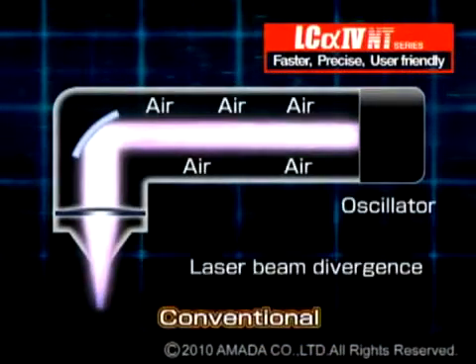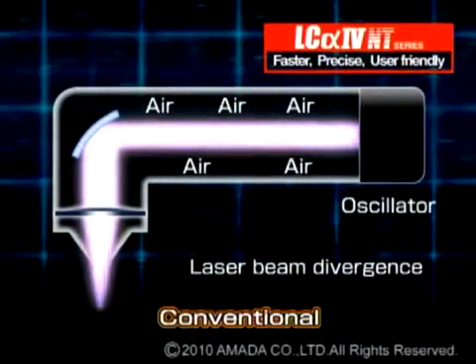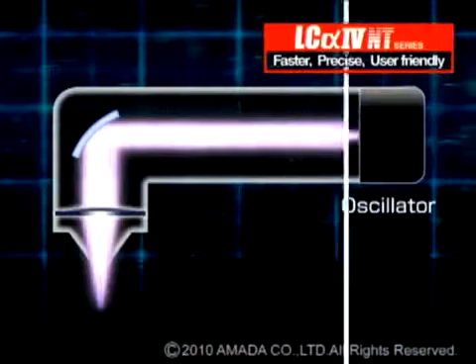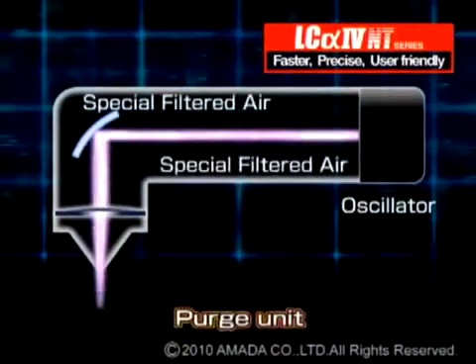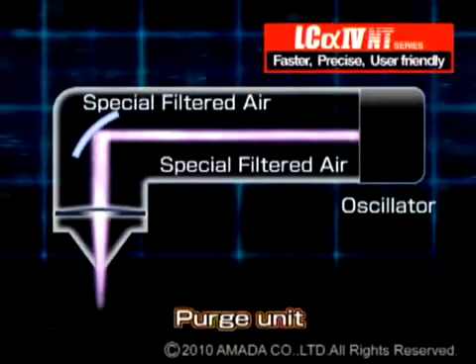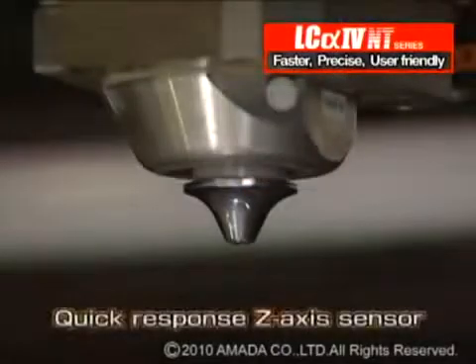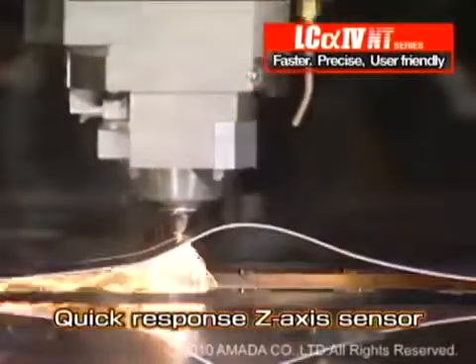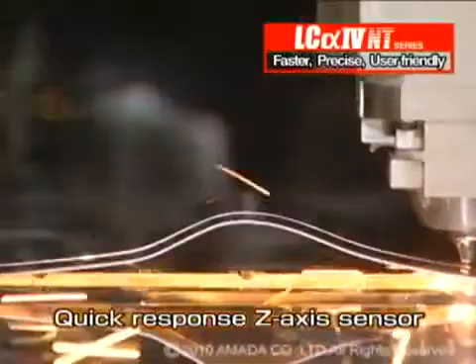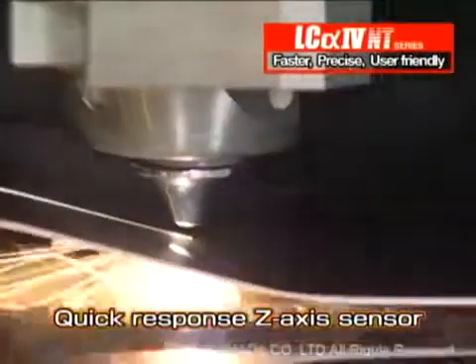The beam purge unit vastly reduces laser beam divergence from the oscillator to the cutting head, resulting in consistent high-speed cutting over the entire cutting area. The quick responsiveness of the Z-axis capacitance sensor helps keep the distance between the material and the nozzle stable, even during high-speed cutting.